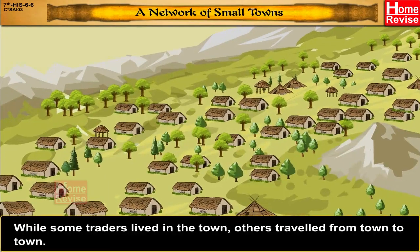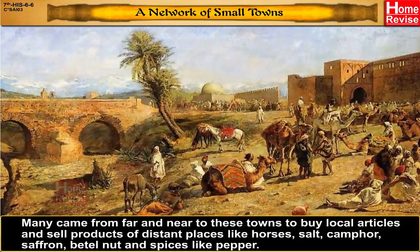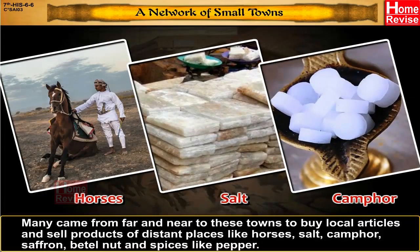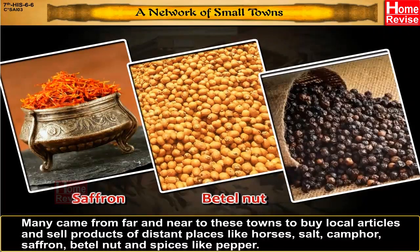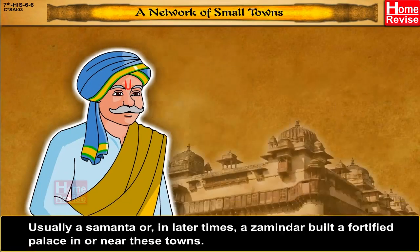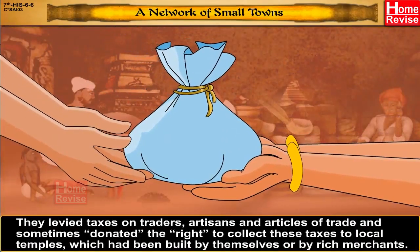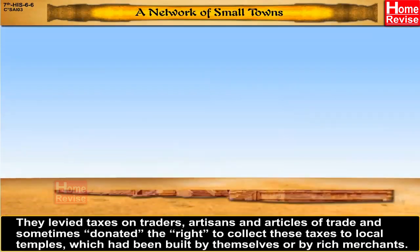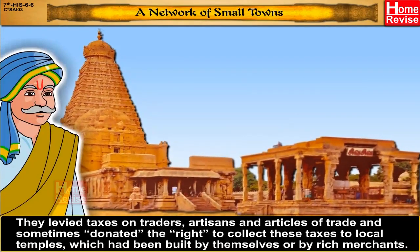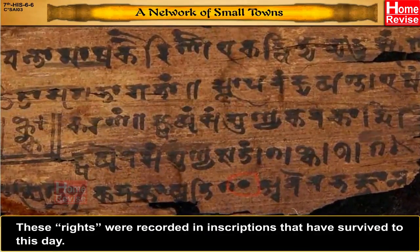While some traders lived in the town, others travelled from town to town. Many came from far and near to buy local articles and sell products of distant places like horses, salt, camphor, saffron, betel nut, and spices like pepper. Usually, a samantha, or in later times a zamindar, built a fortified palace in or near these towns. They levied taxes on traders, artisans, and articles of trade, and sometimes donated the right to collect these taxes to local temples, which had been built by themselves or by rich merchants. These rights were recorded in inscriptions that have survived to this date.